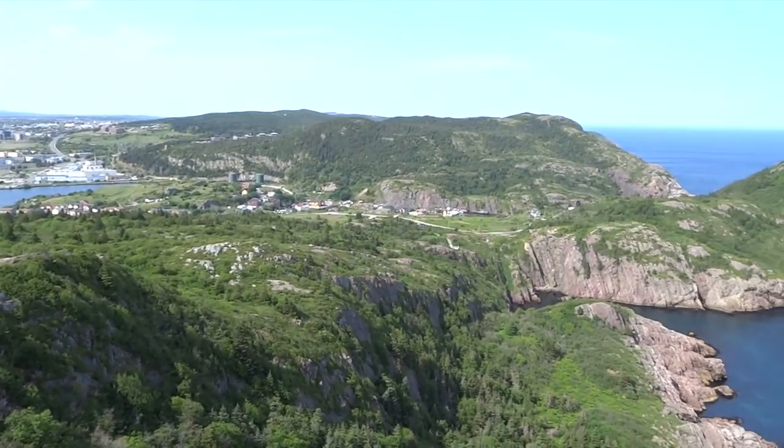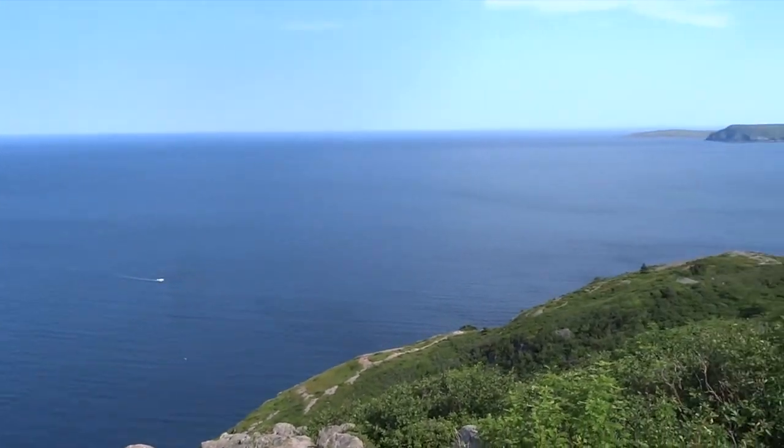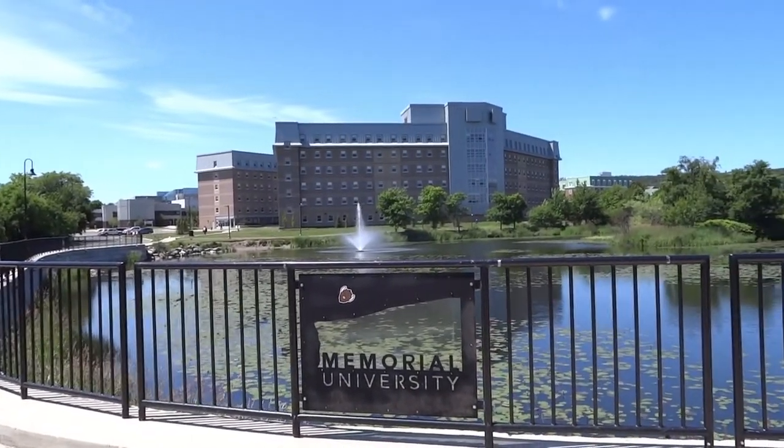Breathtaking views, lovely nature and fantastic activities. Newfoundland and Labrador awaits you.